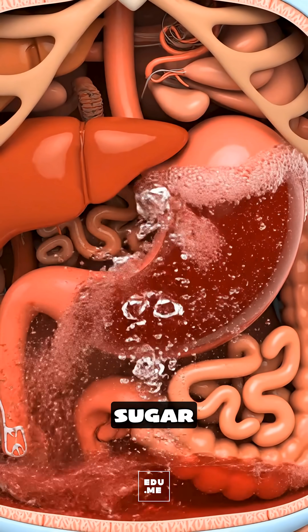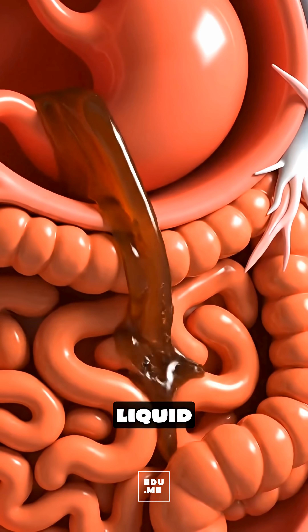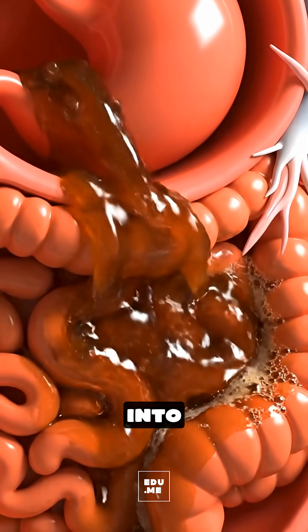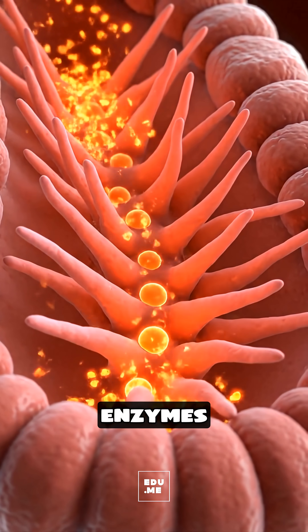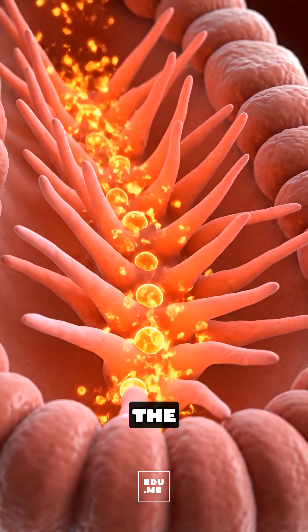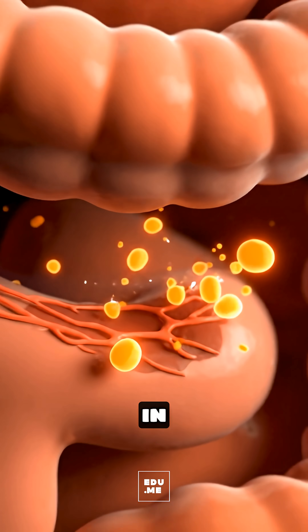The soda's high sugar content dissolves extremely fast because it's already in liquid form, so it rushes into your small intestine almost immediately. There, enzymes and villi absorb the sugar into your bloodstream at high speed, causing a quick spike in blood glucose.